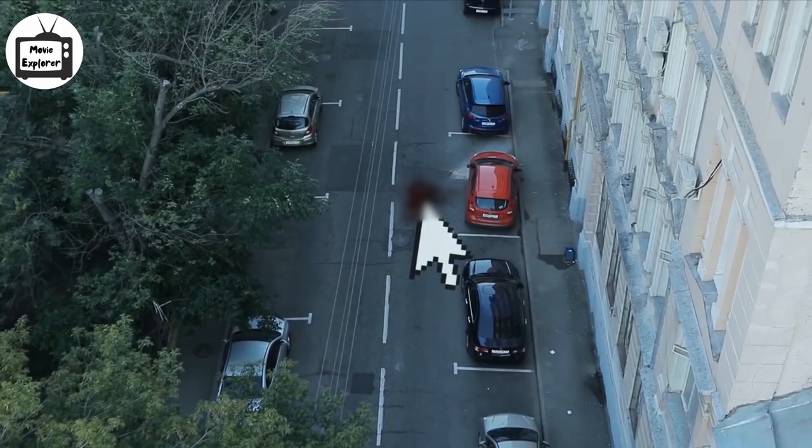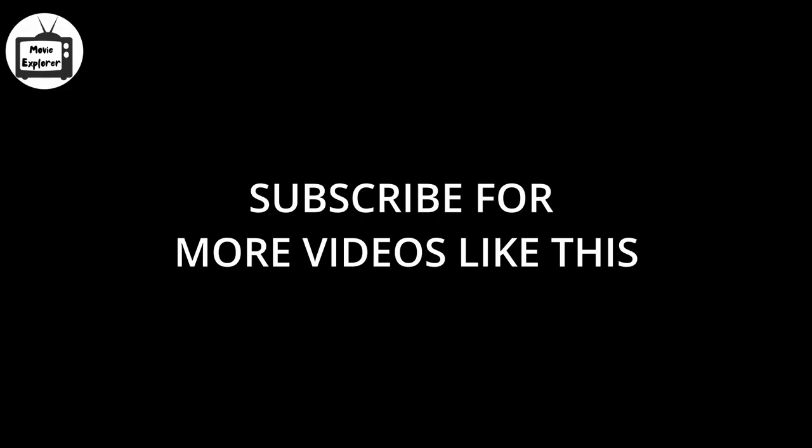This suggests that someone else possesses the magical power too. After finishing him off, the cursor starts moving and goes out of frame. Subscribe for more videos like this, turn on the notification, and leave a like to help the channel out. Thanks for watching.